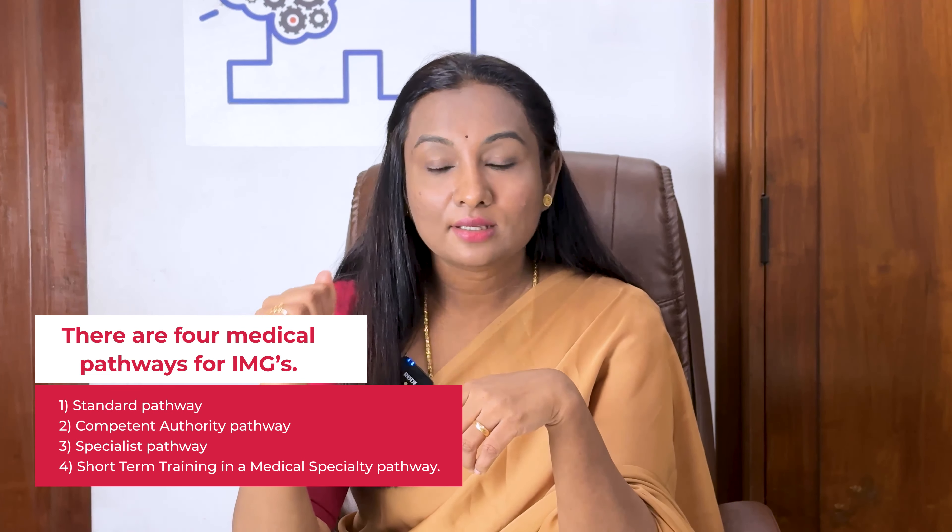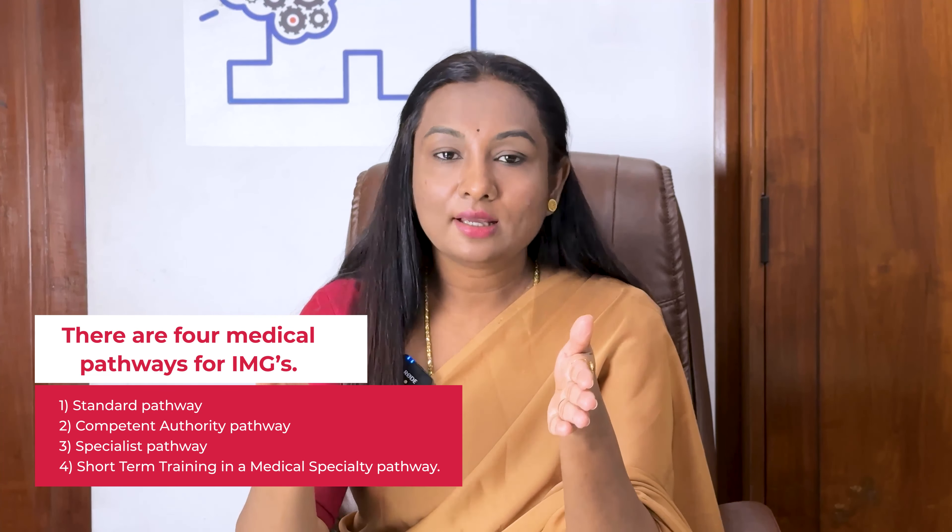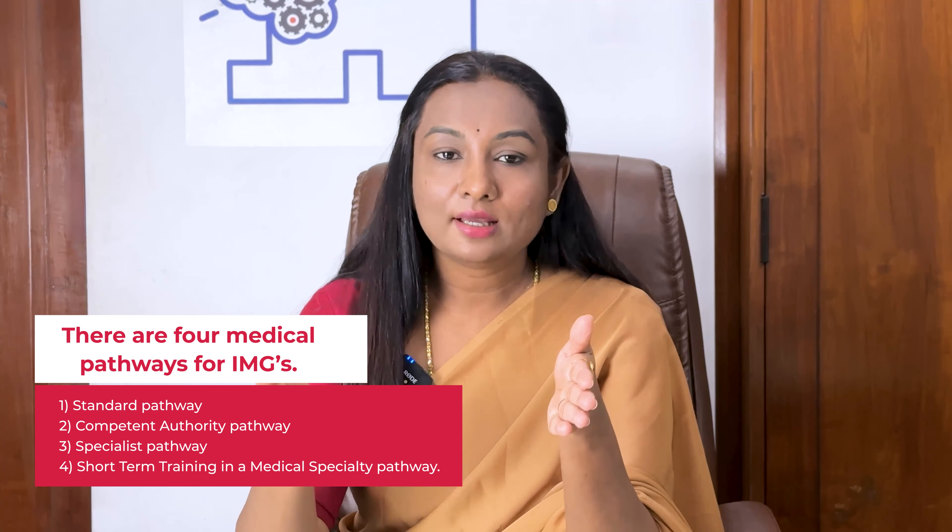Now, to practice medicine in Australia, international medical graduates, that is IMGs, must undergo an assessment process to ensure that the medical qualification meets the required standards. There are four medical pathways for international medical graduates: the standard pathway, the competent authority pathway, the specialist pathway, and the short-term training in a medical speciality pathway.